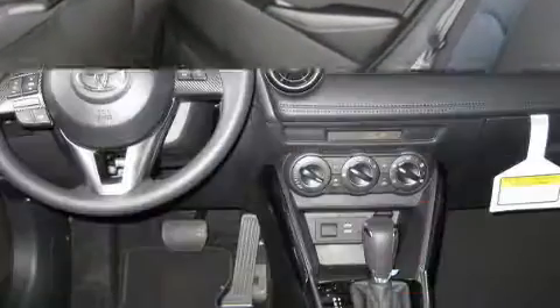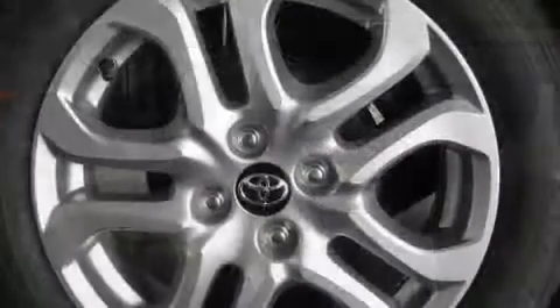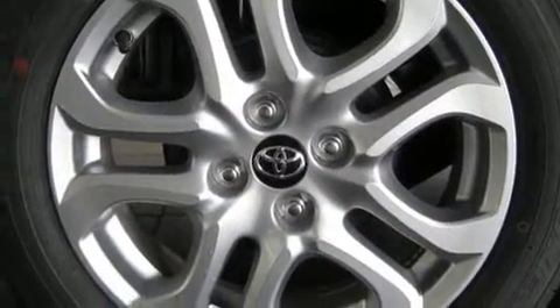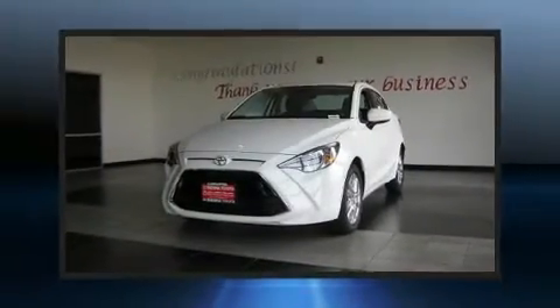Toyota infused the interior with top-shelf amenities such as one-touch window functionality, variably intermittent wipers, turn signal indicator mirrors, remote keyless entry, and more.